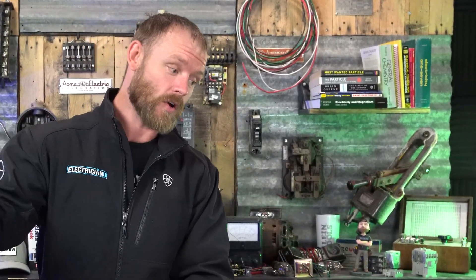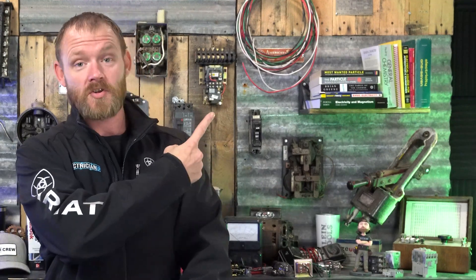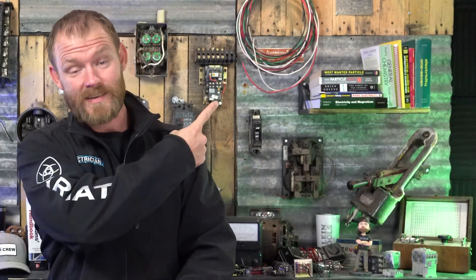Now, if you're curious about arc fault protection in general, I have a video right here — AFCI, GFCI, dual function breakers — that explains what each one's for. And if you want to watch stuff about how breakers actually work, this is a really good video too. Love you crazy people and I'll see you in the next one.